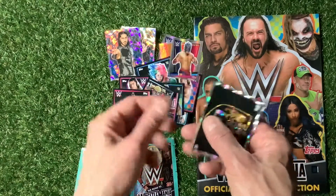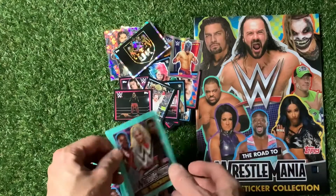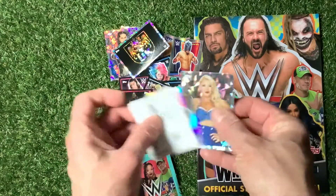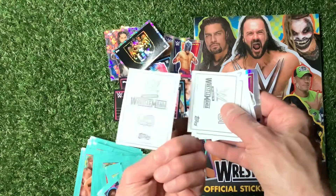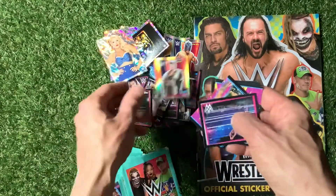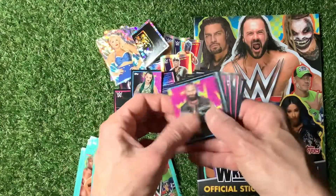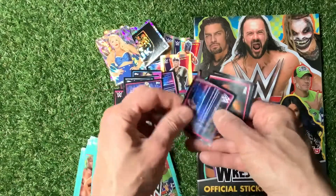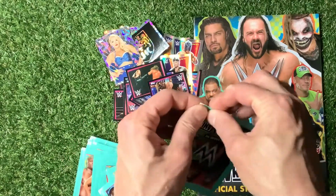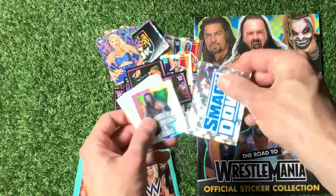A nice shiny sticker there. An NXT UK Cracked Ice sticker — lovely looking. As I say, we'll do a live stream of me sticking all of these in; people do like that. Another Cracked Ice one, number 43. Is that King Corbin? I remember his name from somewhere. Nice looking stickers — no shiny Bailey so far, no Sasha Banks. It's a nice little selection; we've added to our collection of security tags.